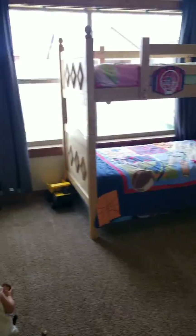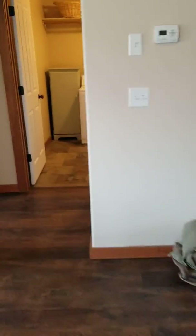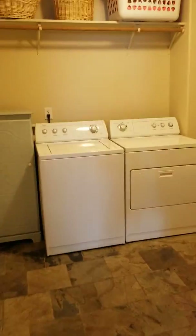And then this would be Briar's room — I think it's big enough for him. And then we walk this way to the laundry room.